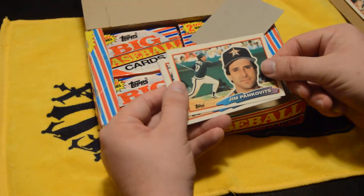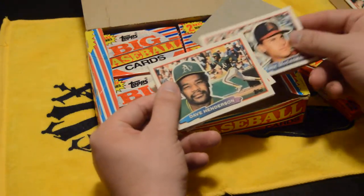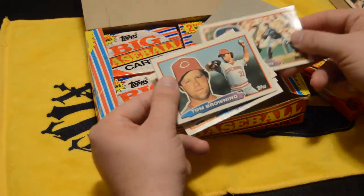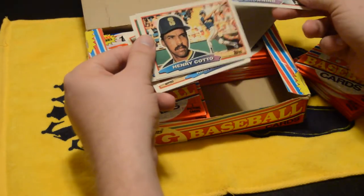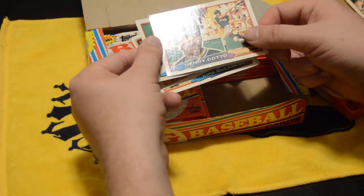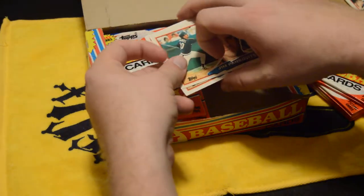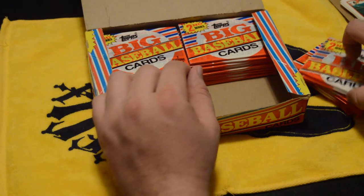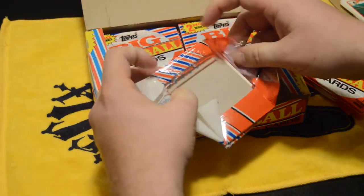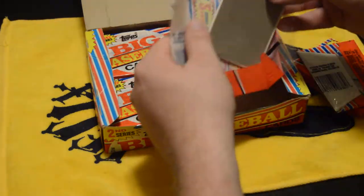Jim Pinkovitz — he was actually a coach at the Arizona Fall League, I think the first time I went down there. Kirk McCaskill, Dave Henderson, Sunberg, Browning. Henry Cotto — I actually got his autograph a few times; he's a roving instructor for the Giants, which is kind of cool. It's really interesting to go through and see cards of guys I used to watch when I was a kid, and now things have changed quite a bit in the game.